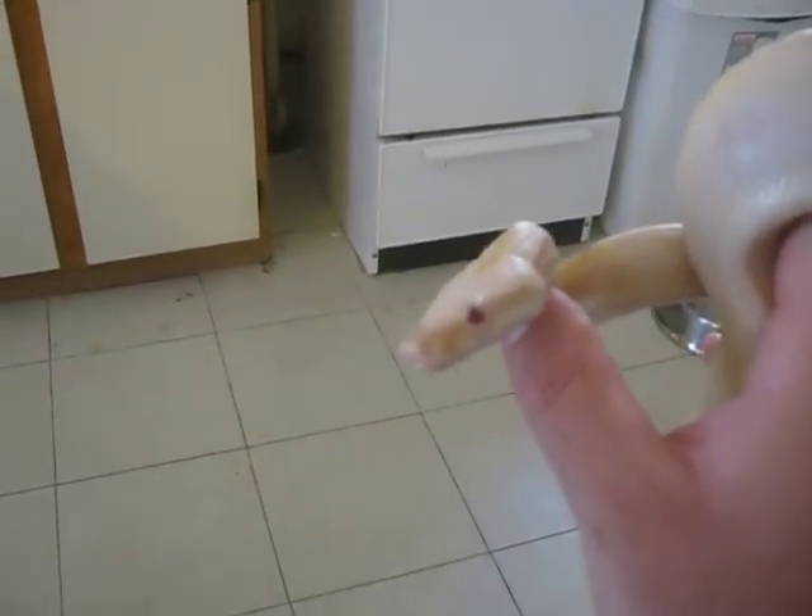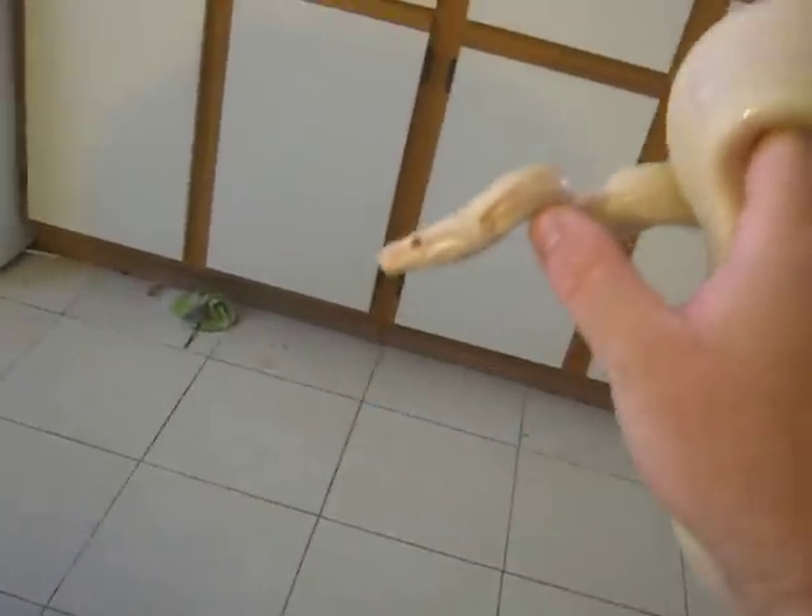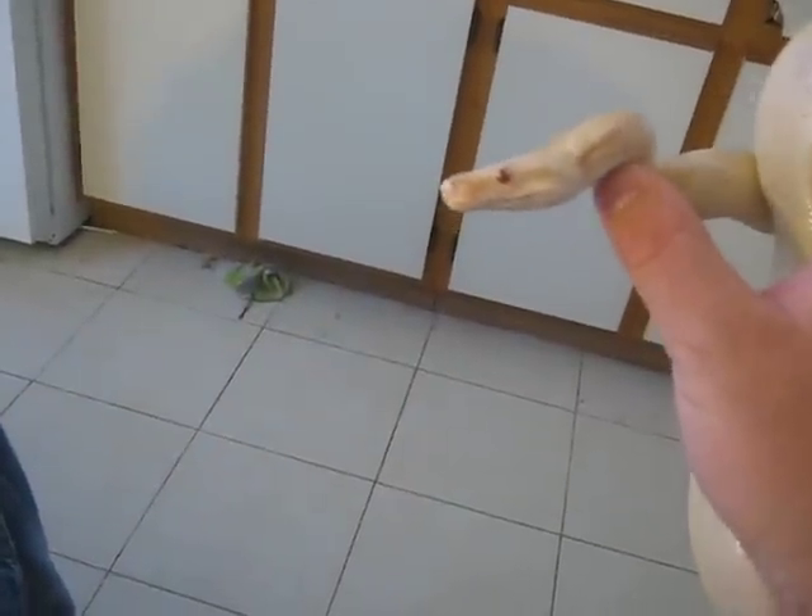Hey, YouTube. I'm just doing an update on my little buddy here. His name is Willie. He is an albino red-tailed boa that I've had since he was about 18, maybe 20 inches long. He's a little over three and a half feet now.